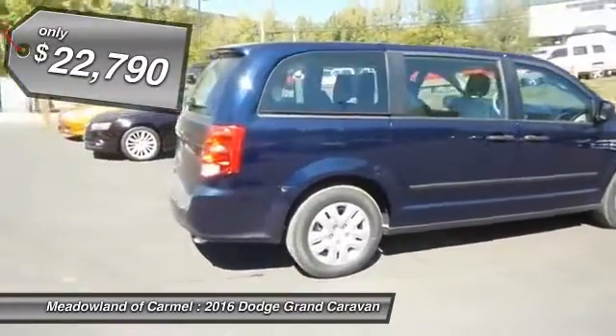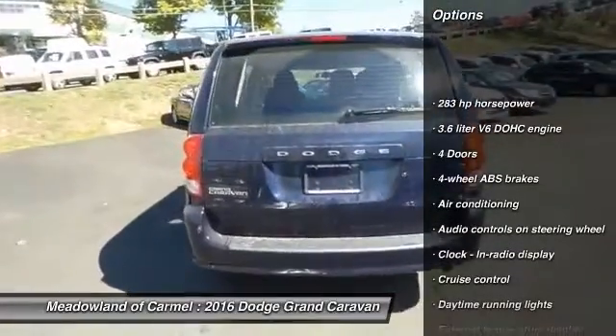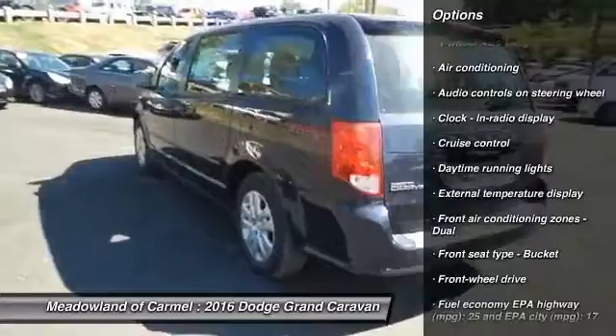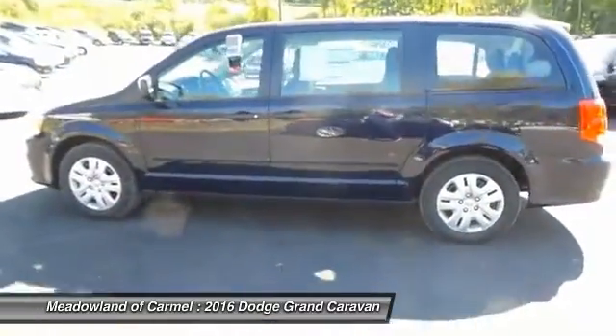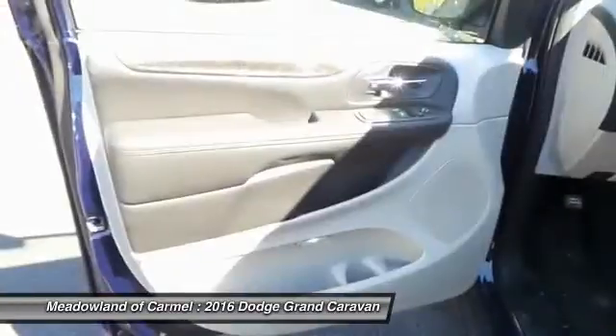Here are some of this vehicle's great options: traction control, stability control, power steering, front air conditioning, driver airbag, front wheel drive, cruise control, passenger airbag, power windows, and remote power door locks.